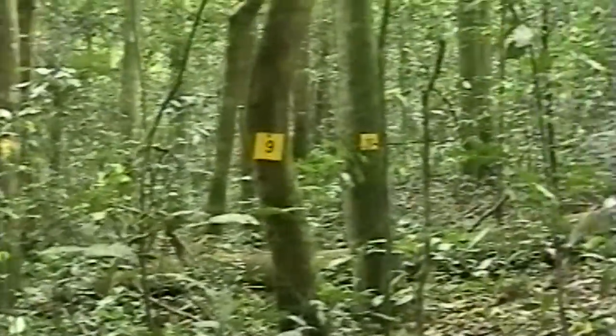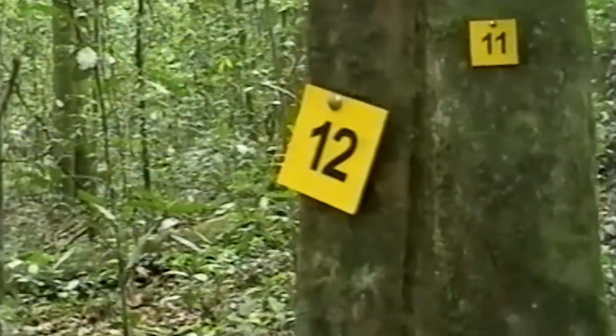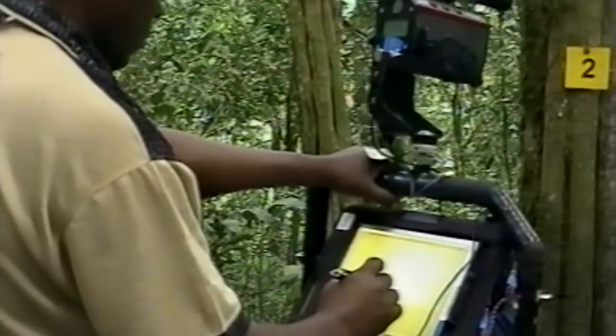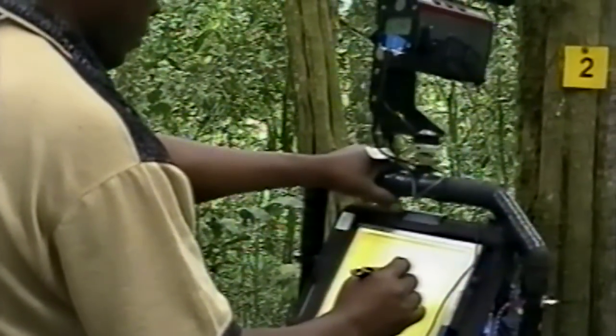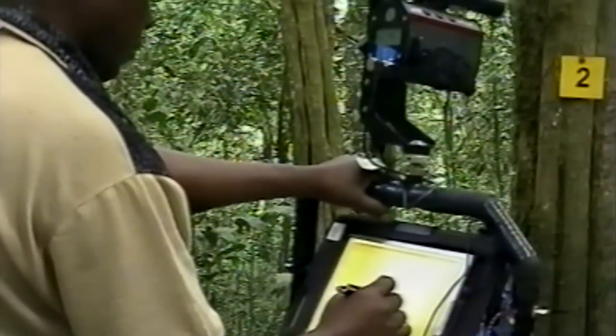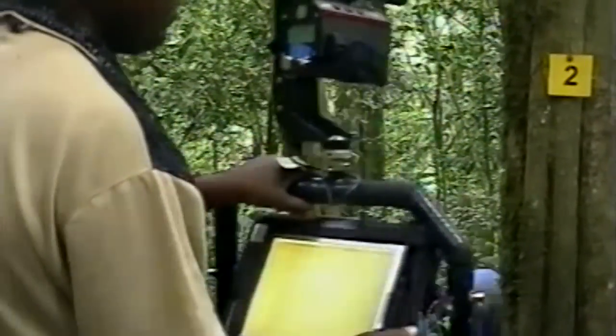Having used FieldMap several years in a row, we find ourselves in a place where we have a unique set of data that most projects don't have. Because we have been able to measure, for example, Kibale in 2003, in 2008, and also very recently in 2011. That's something that only we at FACE can claim, and thanks to IFA and the use of FieldMap.